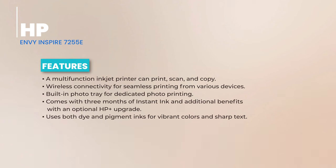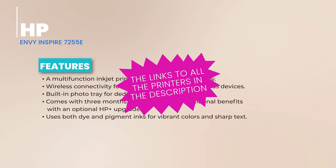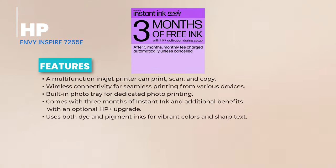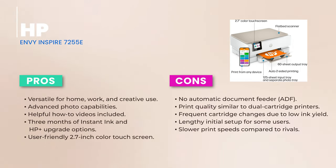In the performance arena, this printer holds its own. It's pretty reliable, with speeds of 10 ppm for color and 15 ppm for black and white. The print quality is stellar, with sharp texts and vibrant colors. However, some photos might have minor color shifts. While the three months of instant ink is a sweet deal, the two-cartridge system can be a tad wasteful. If one color runs out, you'll need to replace the entire tricolor cartridge, which might still have some ink left for the other colors.